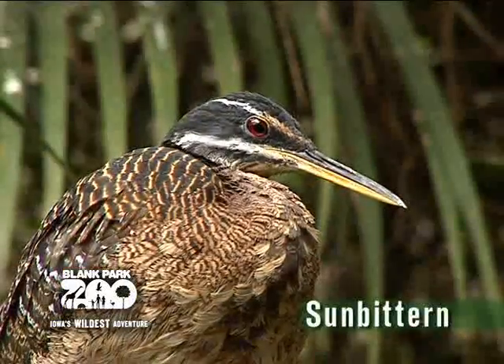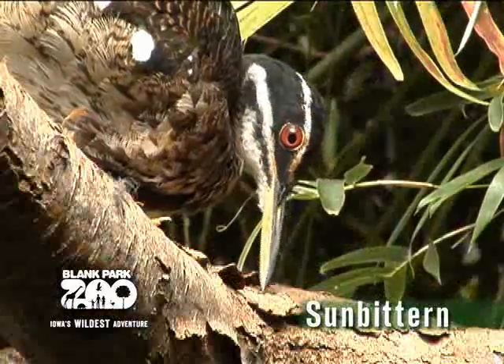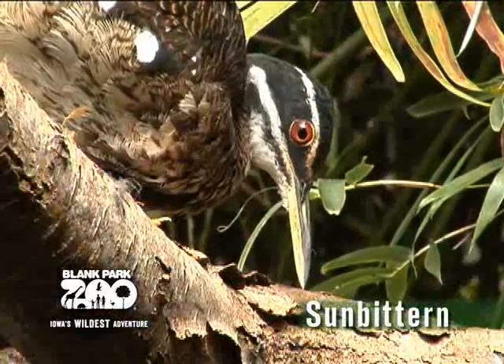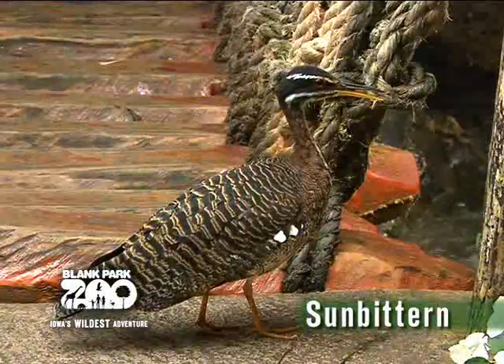Can you find the sun bittern? The sun bittern is normally found near wooded streams or creeks. It hunts fish and other small vertebrates, much in the same way herons do. They will make a long, high-pitched, whistle-like sound, so keep your eyes and ears open.